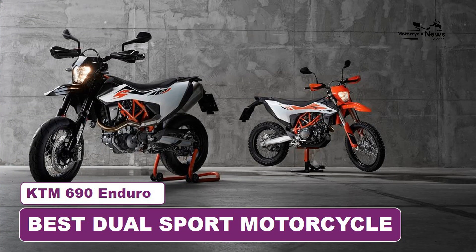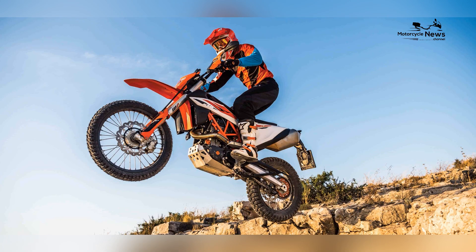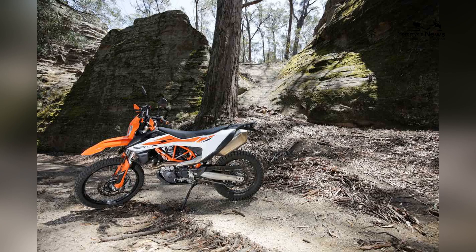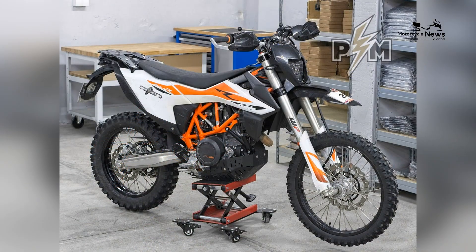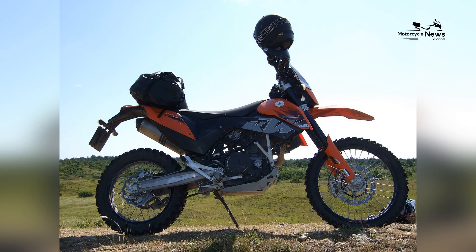Best Dual Sport Motorcycle: KTM 690 Enduro. For those who crave adventure on two wheels, the world of dual sport motorcycles offers a perfect blend of on-road versatility and off-road capability. And when it comes to exceptional dual sport motorcycles, the KTM 690 Enduro stands out as a true champion.